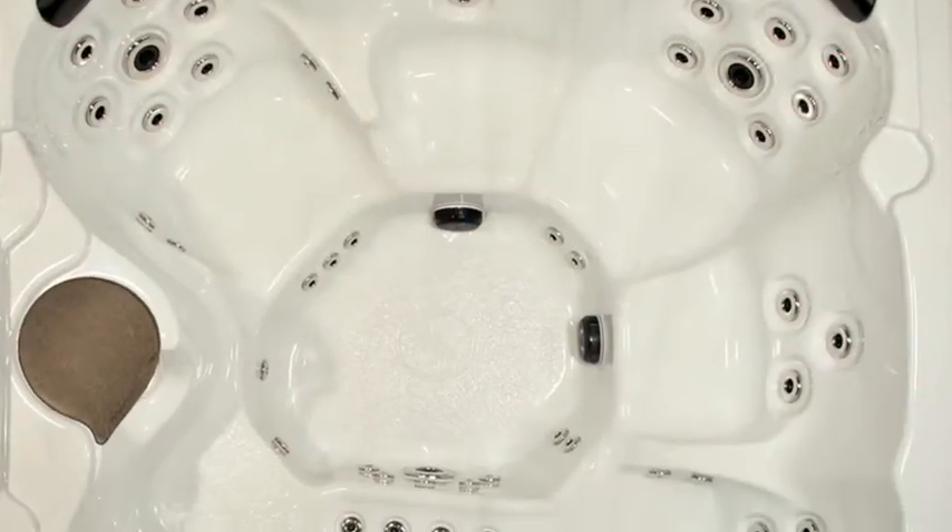With the Oceana Spa, you can set the mood with the digital, multicolor LED underwater light feature and just relax.